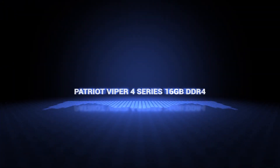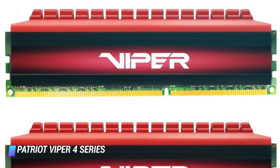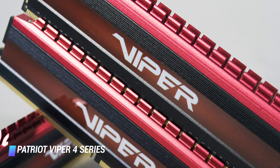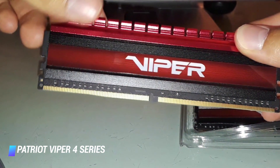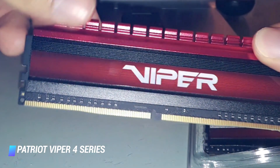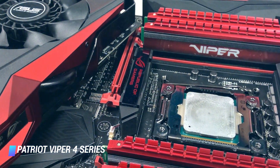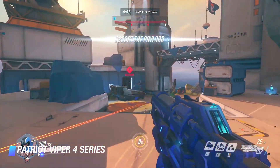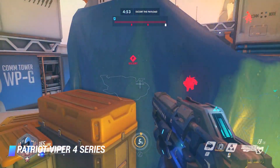Coming in at number 4, the Patriot Viper 4 series. The Patriot Viper 4 series is a pretty straightforward RAM kit. It doesn't come with any fancy RGB lights, but it still has its own aggressive looking style. The deep red colour and jagged edges make it a great fit for a rig that needs some toughening up. Just because the Patriot Viper 4 doesn't have lighting effects, doesn't mean that it lacks other cool features. In fact, its heat shield has been crafted out of aircraft-grade aluminium, which helps it stay cool. The Patriot Viper 4 RAM kit ranges in speeds from 3,000 to 3,400 MHz, but the one you choose will depend on your needs.